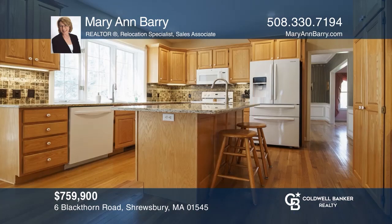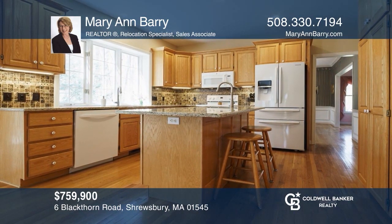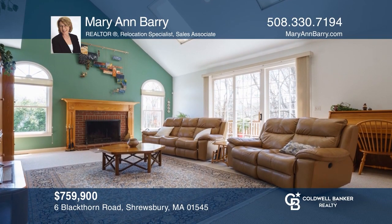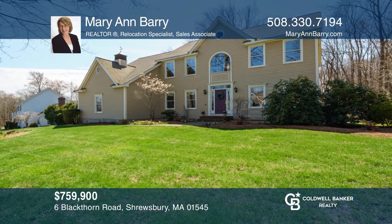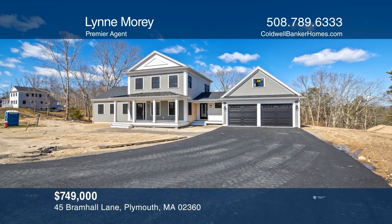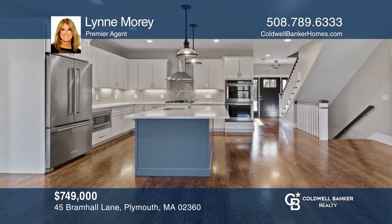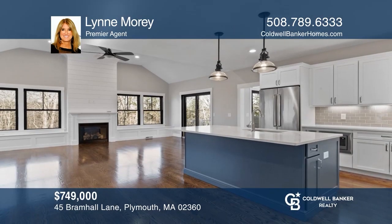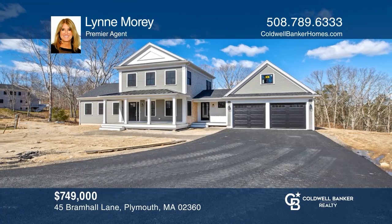This home checks off everything on your wishlist. The huge eat-in kitchen opens to a spacious family room with fireplace and slider to the deck. Schedule a tour with Mary Ann Berry. Located in the heart of desirable Chiltonville, Beech Tree Estates is a 24-lot subdivision with custom-built farmhouse and Greek Revival-style architecture. Eight lots remain. Contact Lynn Morey today to learn more.